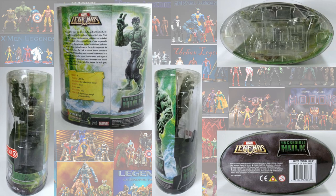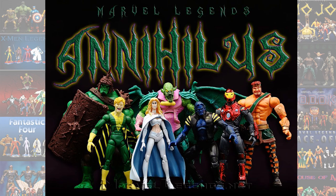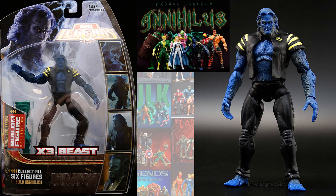And then Target gave us an exclusive for Hulk. And then Hasbro, in the Annihilus Build-A-Figure Wave, gave us our first Fox X-Men movie figure. This was from X3 — it had the Beast. Kelsey Grammer.